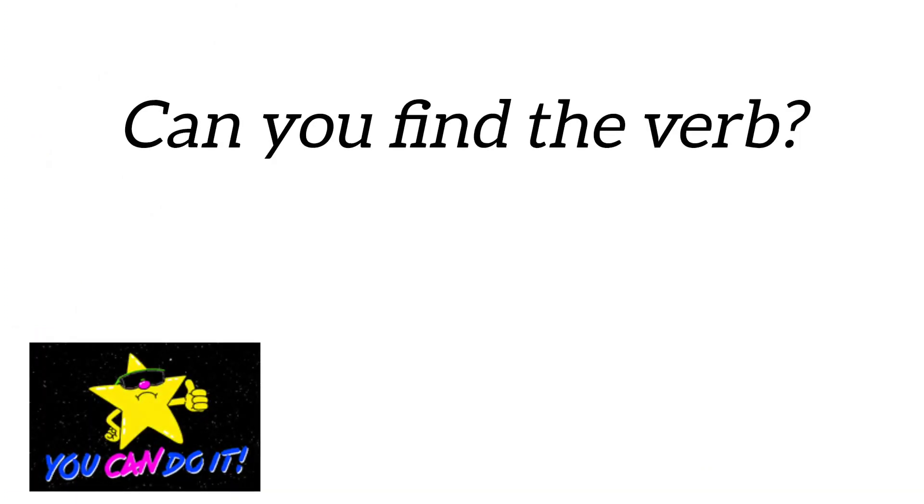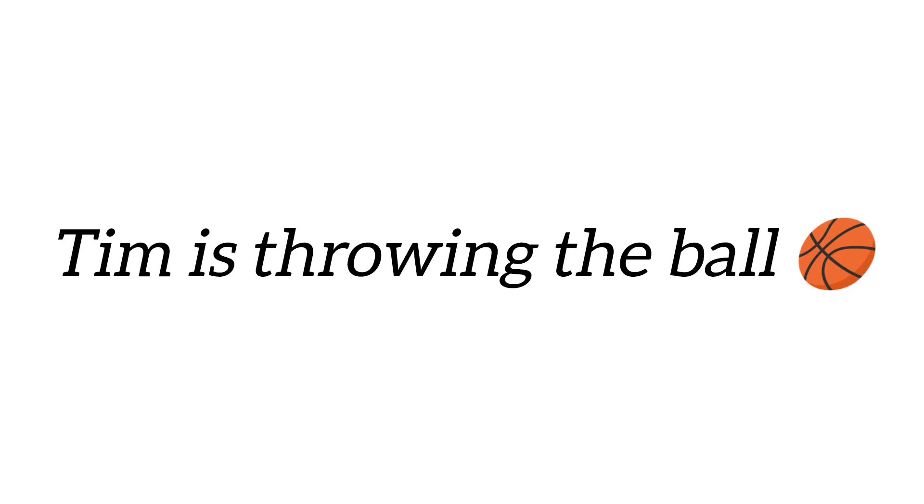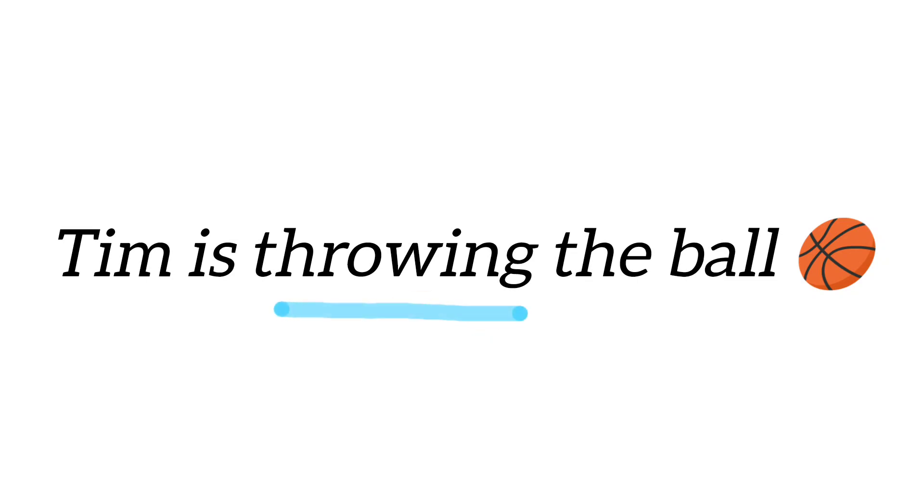Can you find the verb? You can do it! Jack is throwing the ball. What is the verb in the sentence? Correct! Throw is a verb.